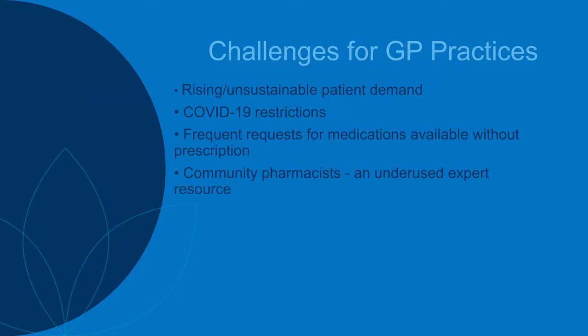Here are some of the challenges that GPs are currently facing. There is a rising and unsustainable patient demand for healthcare from GP practices, and that's been exacerbated further by COVID-19 restrictions, with many patients looking to see GPs and being unable to get appointments. GP colleagues also receive frequent requests for medicines that can be purchased at a community pharmacy without the need for a prescription, and community pharmacists are massively underused as experts in medicines.